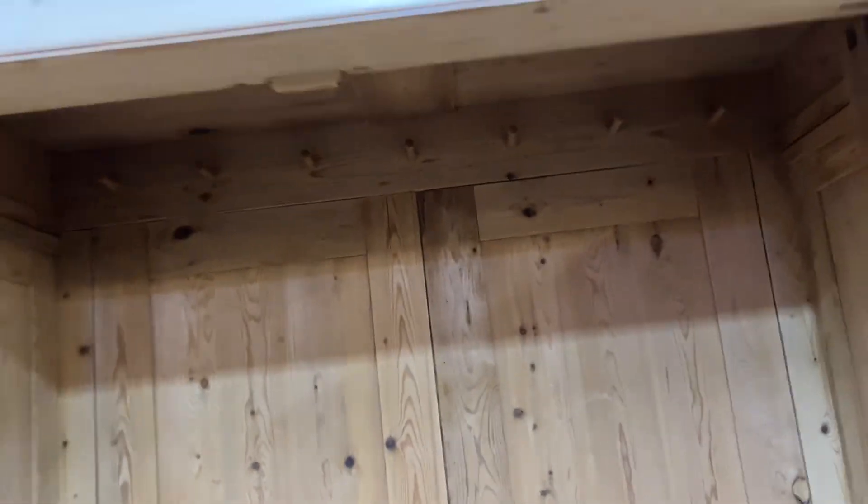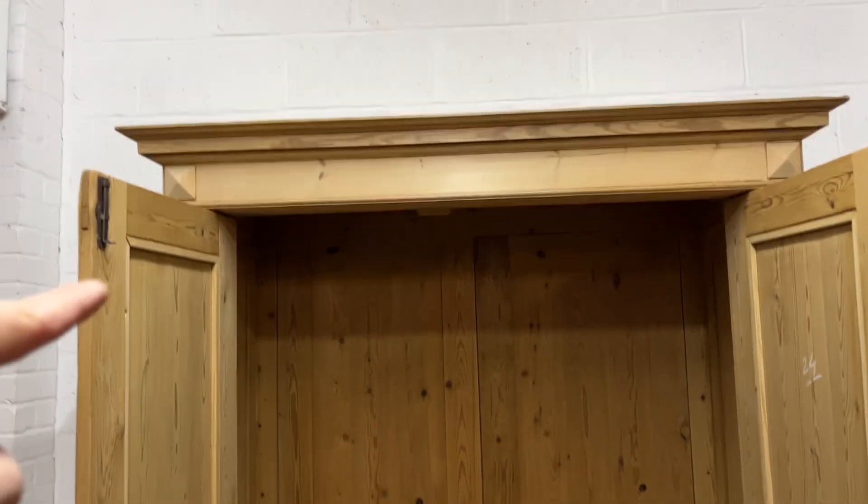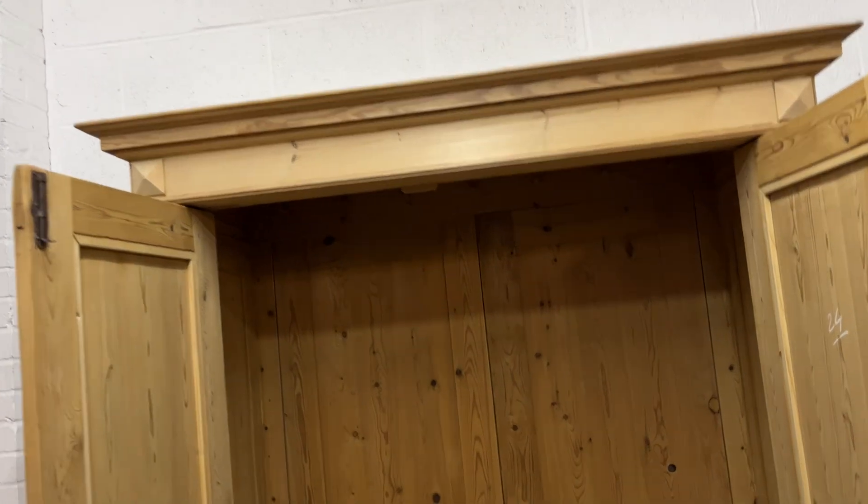We can obviously fit a hanging rail at the top for you — a new brass one — or you might like a shelf near the top with a hanging rail underneath the shelf. It totally dismantles for delivery, so it should go up any stairway.